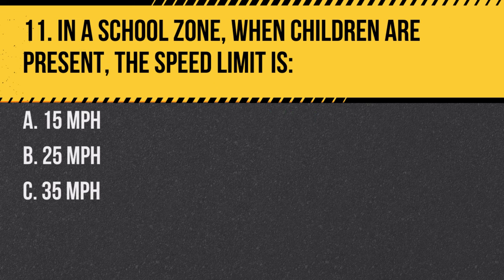Question 11. In a school zone, when children are present, the speed limit is: A. 15 miles per hour. B. 25 miles per hour. C. 35 miles per hour. Answer: B. 25 miles per hour. School zones have reduced speed limits for children's safety.